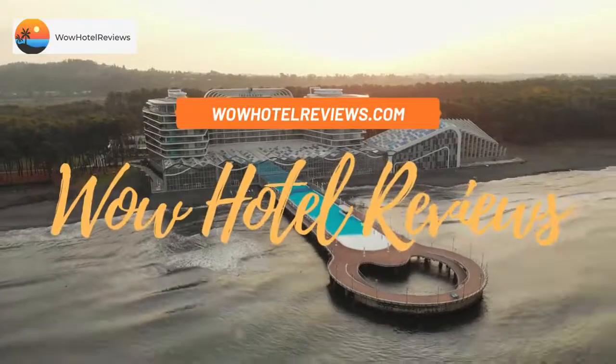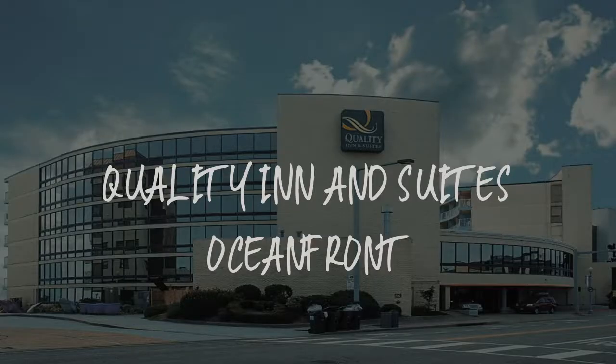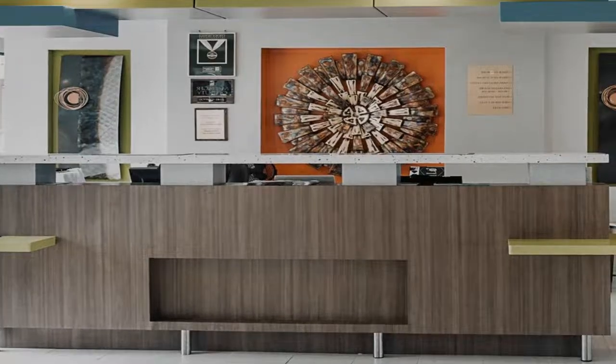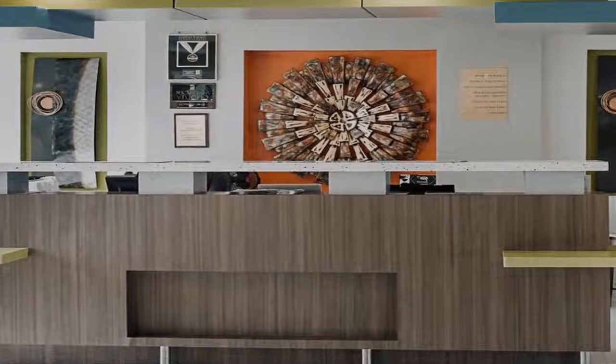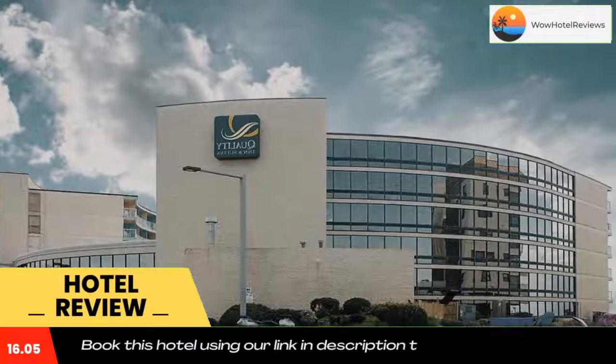Hello guys, welcome to Wow Hotel Reviews. Today I am reviewing Quality Inn and Suites Oceanfront. It's a three-star hotel. Please use our Booking.com link in the description to book the hotel and get special pricing.